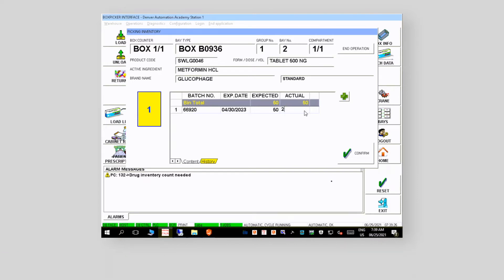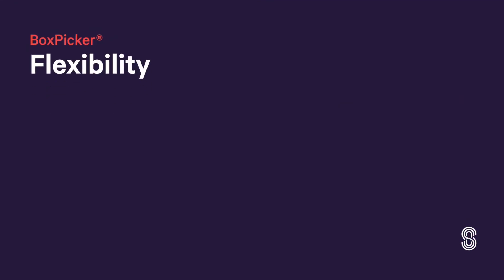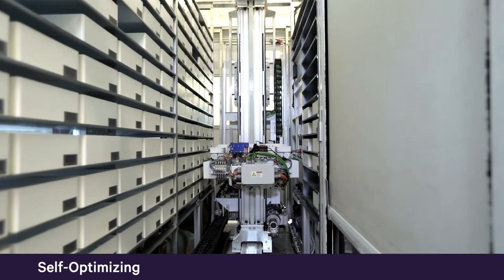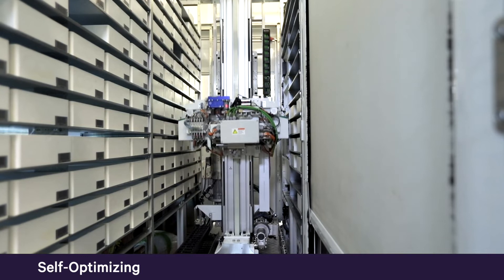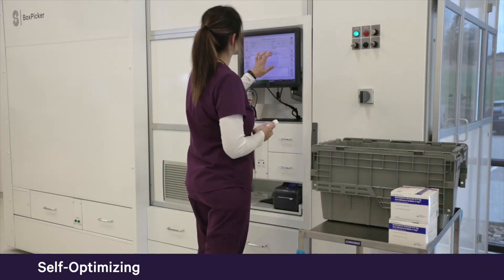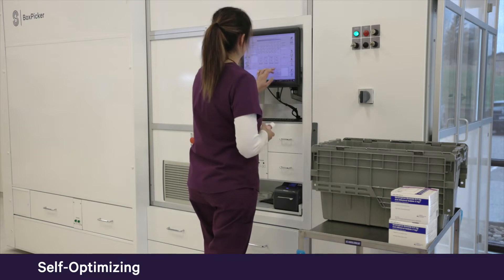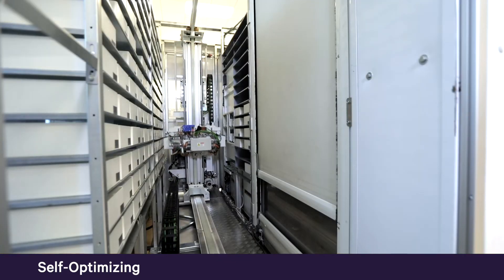In addition to the safety features of BoxPicker, the system is designed to be flexible, adapting to changing drug utilization and availability. BoxPicker is constantly self-optimizing, so there is no need to assign a medication to a specific location. If something is on backorder, BoxPicker automatically reallocates that space. The bin never stays empty waiting for the drug to come in, ensuring the greatest storage capacity at all times.